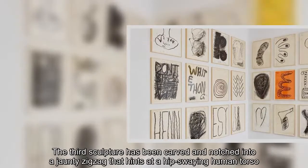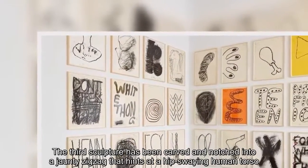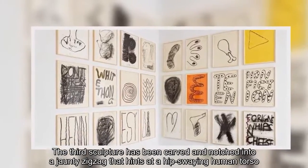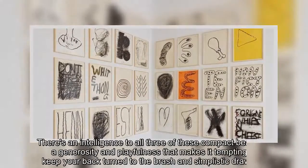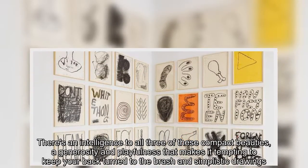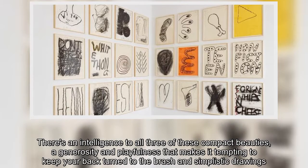The third sculpture has been carved and notched into a jaunty zigzag that hints at a hip-swaying human torso. There's an intelligence to all three of these compact beauties, a generosity and playfulness that makes it tempting to keep your back turned to the brash and simplistic drawings.